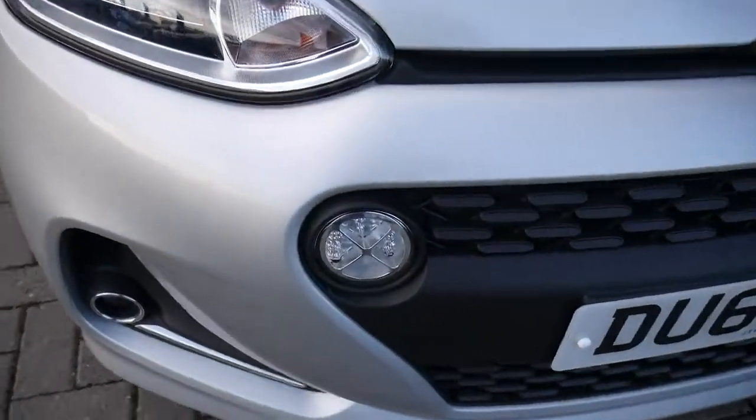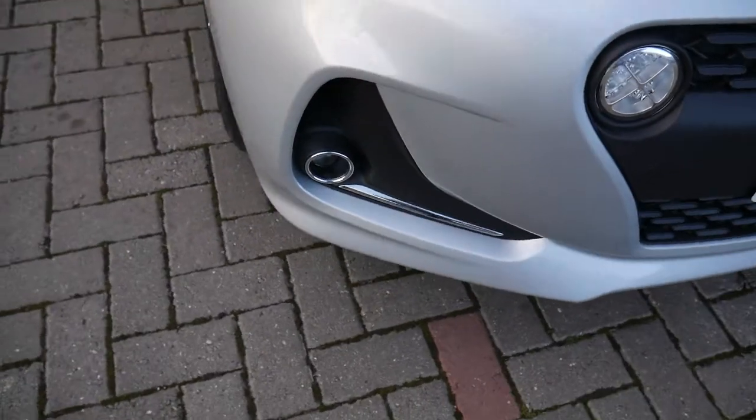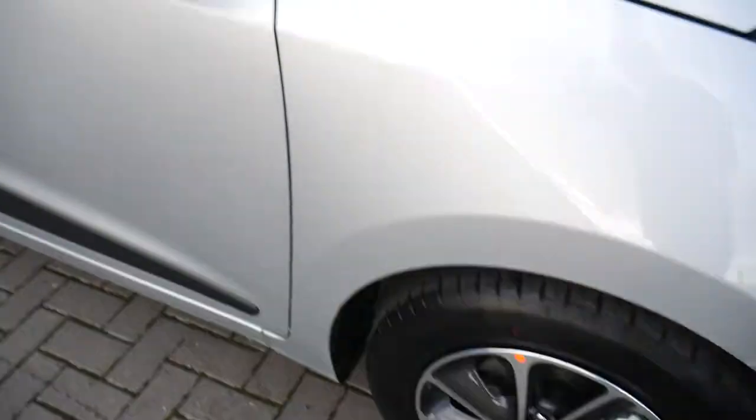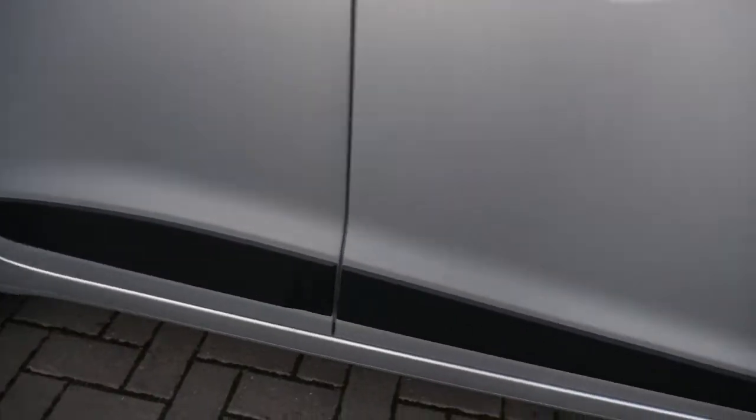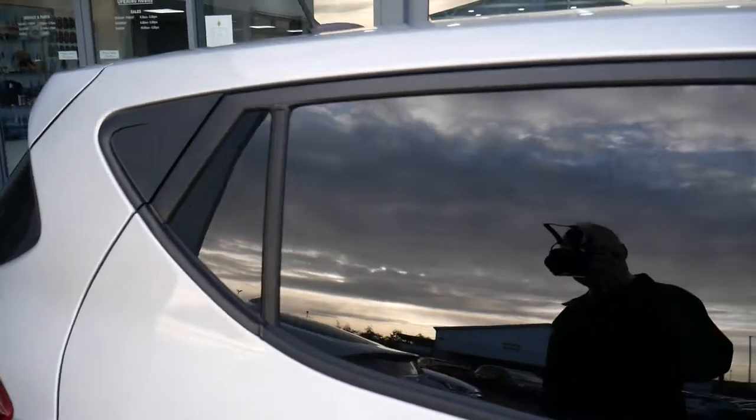It comes with LED daytime running lights, static cornering lights, alloy wheels, body-coloured mirrors and door handles. You've got the protection strip down both sides and privacy glass in the rears.